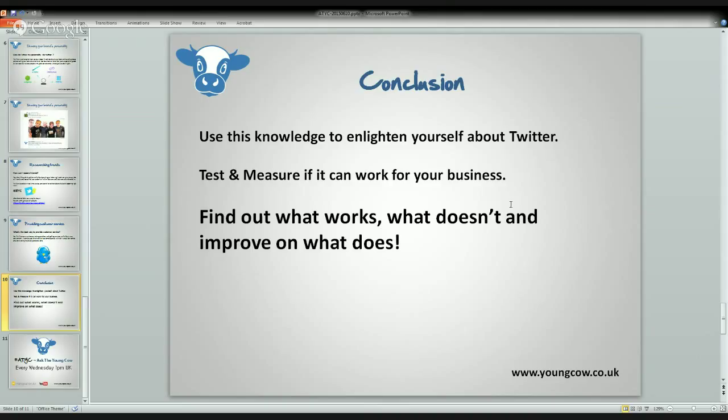Remember, every Wednesday at 1pm UK time we're here to bring you internet marketing, digital marketing, and all the good ingredients in between — whether it's YouTube, Twitter, Google AdWords, Google Organic, Google Plus, LinkedIn. If you've got questions you want us to answer or problems, leave a comment in the comments box on YouTube. If you're using Twitter, hashtag ATYC with your question or problem and we will get you an answer. That's a promise. Take care, guys — see you next Wednesday.